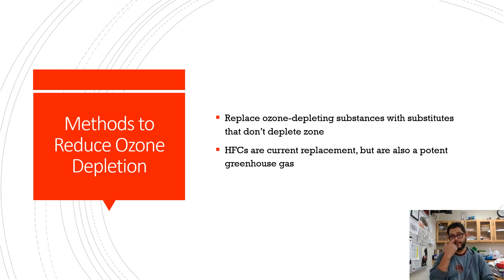Now we reduce ozone depletion by replacing ozone-depleting substances with other things. The main chemical doing this was chlorine, so they changed it by using hydrofluorocarbons (HFCs), which replaces hydrogen and still functions as a refrigerant. The downside is that HFCs are still potent greenhouse gases, so they're related issues but still a problem to deal with.